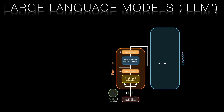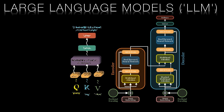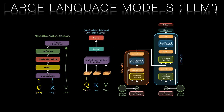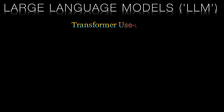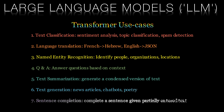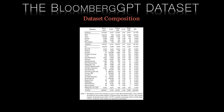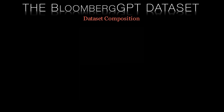Large language models are machine learning models that can generate human-like language and understand natural language inputs. They have numerous applications, from chatbots and virtual assistants to language translation and content generation. Building an effective LLM requires a massive amount of high-quality data, which can be a challenge for specialized domains such as finance.